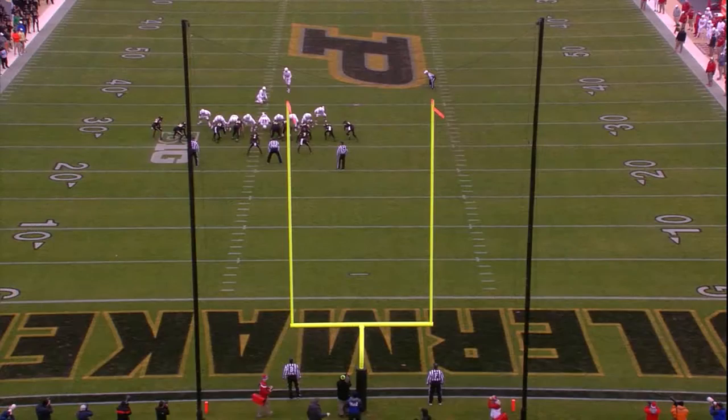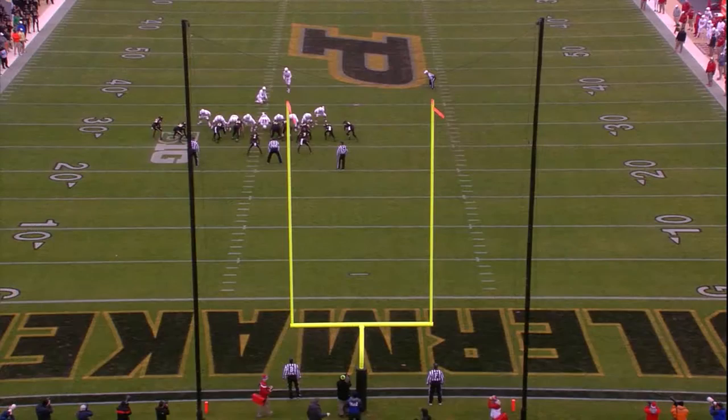This is 45. And it's on the way. And it's good.